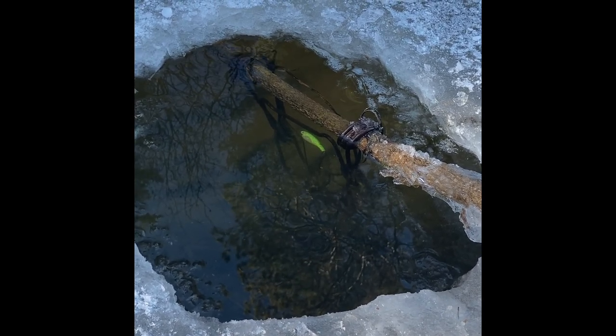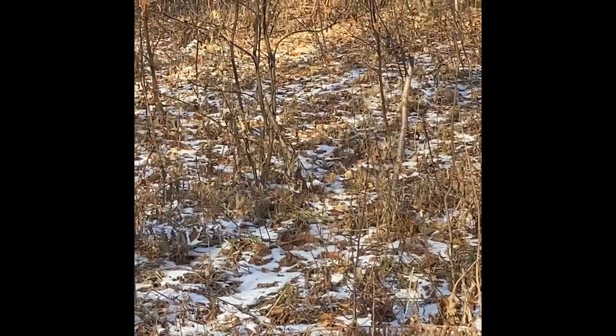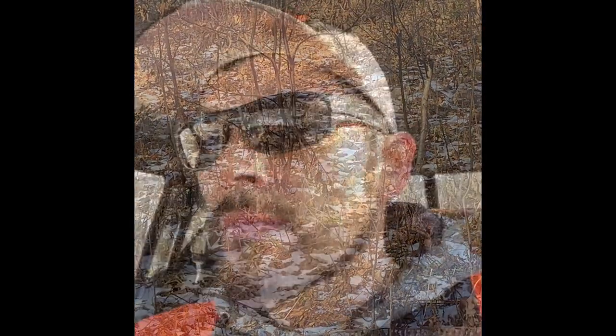Coming up on my snaring location here. Don't see anything in my first two snares. Nothing in the snares today. We got five coyote snares set up back there. Didn't look like there's any fresh tracks coming through there. Give it more than a day or two and they'll be back in there hunting back there.